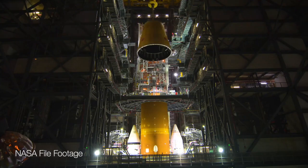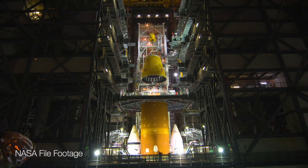That process is called stacking because one component is stacked on top of the other. You may remember Artemis 1 was launched a couple years ago from here at the Space Center.